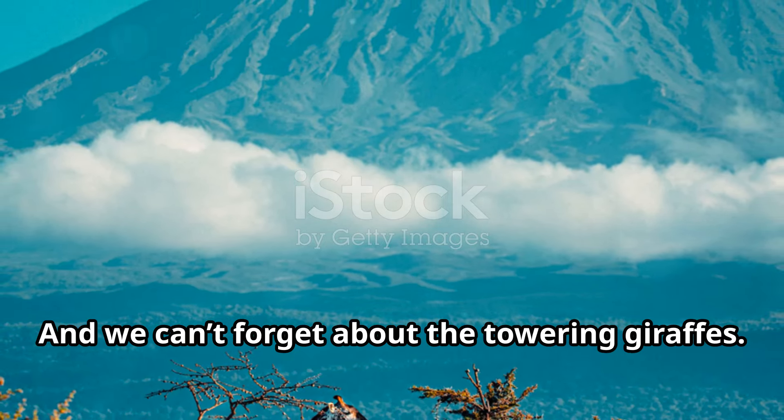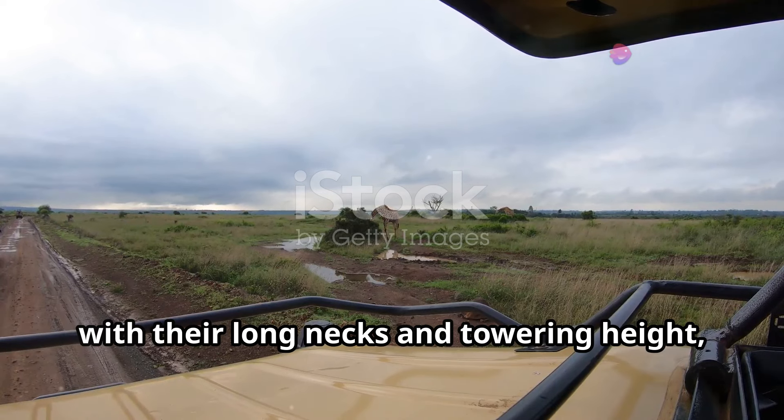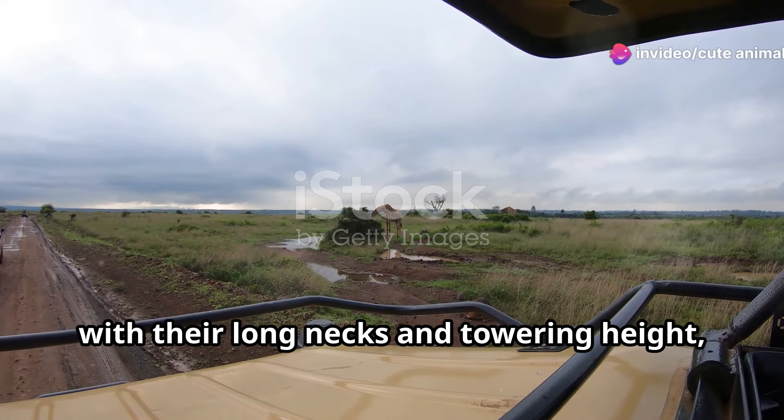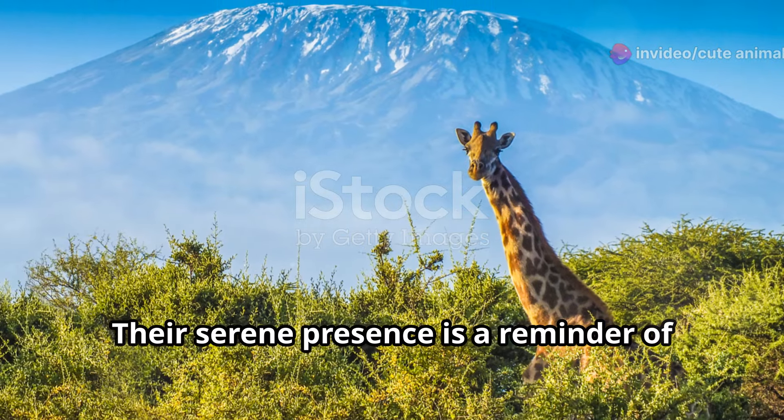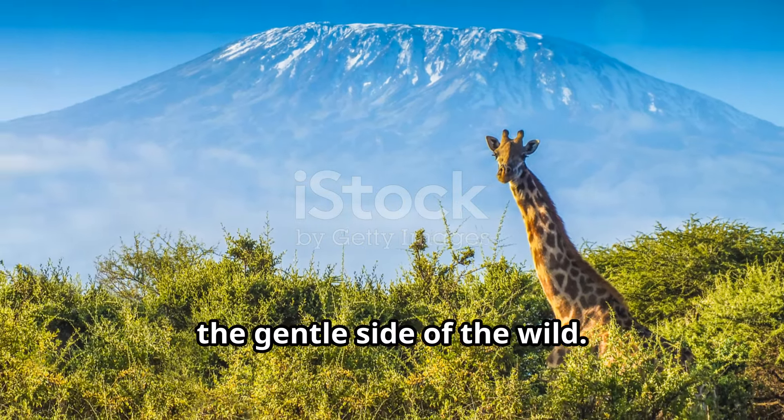And we can't forget about the towering giraffes. These gentle giants, with their long necks and towering height, grace the Somali landscape as they munch on acacia leaves. Their serene presence is a reminder of the gentle side of the wild.